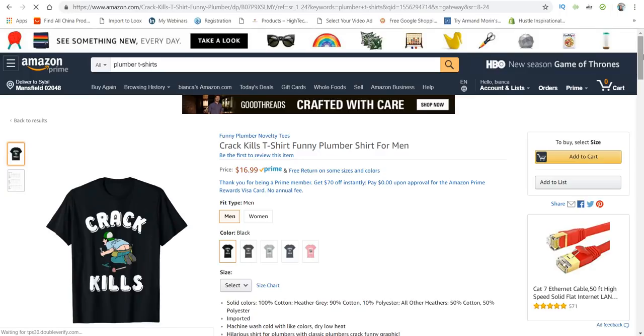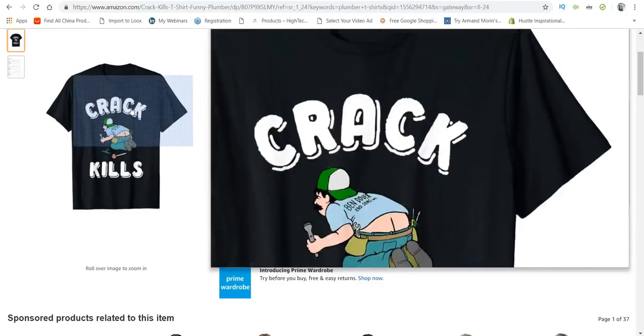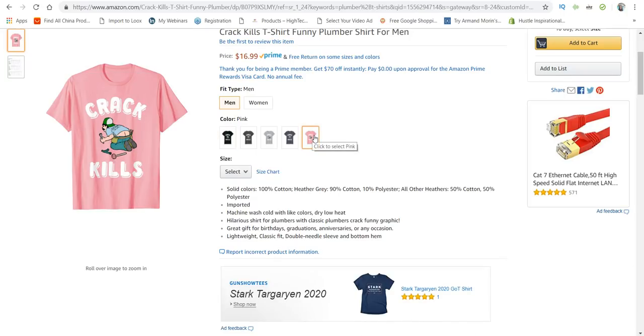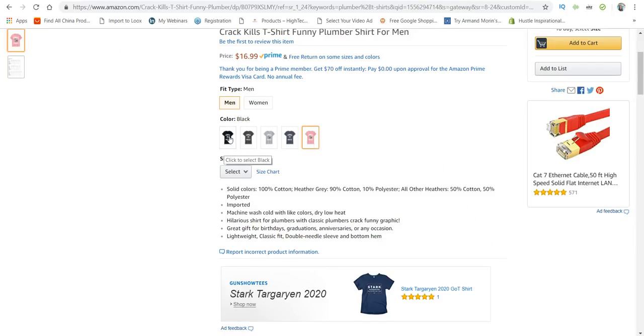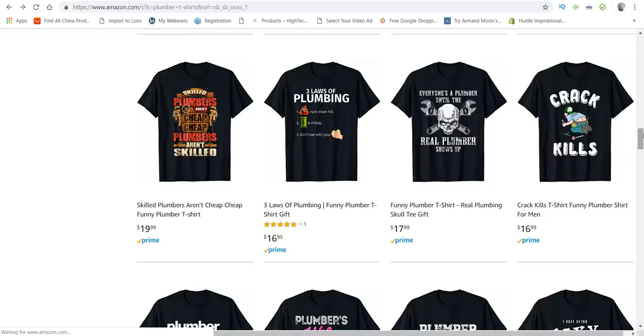You guys can use crude, rude, and obnoxious things because this sells — these are the kinds of things that sell. They even have one for females with a pink color. But personally, what I would have done is kept the black shirt and for the females, changed the actual font colors to pink.